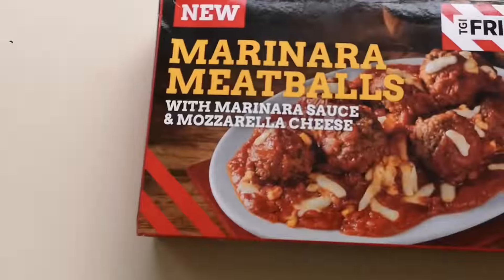How we doing out there? I hope you're all spot on and thanks for watching this video. I've been shopping - I've been to Iceland, come and have a look what I've got. Since this was new, it's a TGI Friday's range: marinara meatballs with marinara sauce and mozzarella cheese, 320 grams. These were three pounds and fifty pence, so I had to get them because it says new on the box.